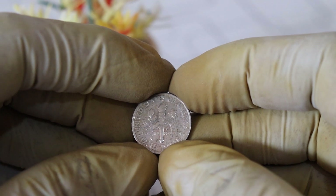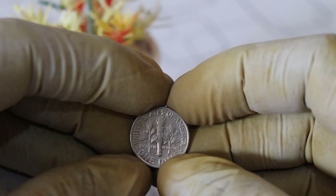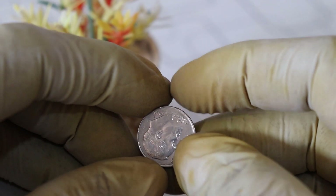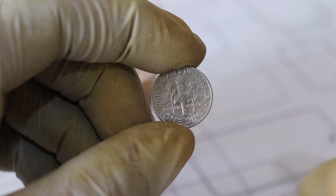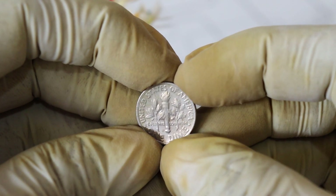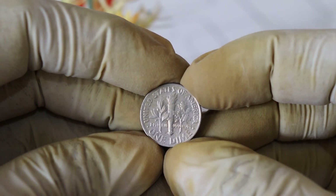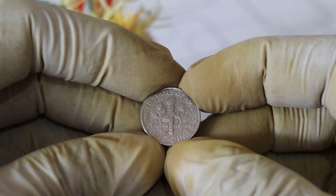Instead of the expected P mint mark indicating the Philadelphia Mint, some coins were accidentally struck with a D mint mark for the Denver Mint. So does this mint mark error really make your 1999 US one dime worth a million dollars? Well, not quite. While this variety is indeed rare, the value of your dime depends on several factors including its condition and the demand from collectors. To determine the potential value, you should consult a trusted coin pricing guide or consider getting it professionally appraised.